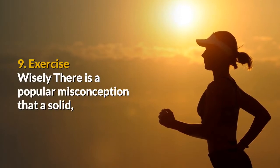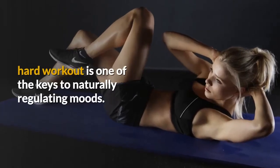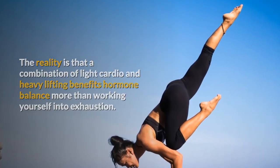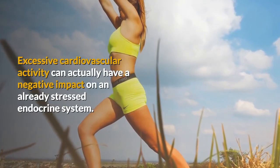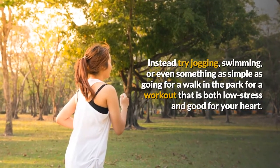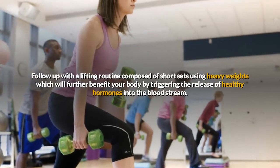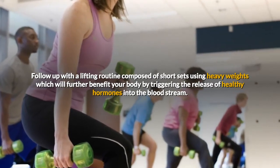9. Exercise wisely. There is a popular misconception that a solid, hard workout is one of the keys to naturally regulating moods. The reality is that a combination of light cardio and heavy lifting benefits hormone balance more than working yourself into exhaustion. Excessive cardiovascular activity can actually have a negative impact on an already stressed endocrine system. Instead try jogging, swimming, or even something as simple as going for a walk in the park for a workout that is both low stress and good for your heart. Follow up with a lifting routine composed of short sets using heavy weights which will further benefit your body by triggering the release of healthy hormones into the bloodstream.